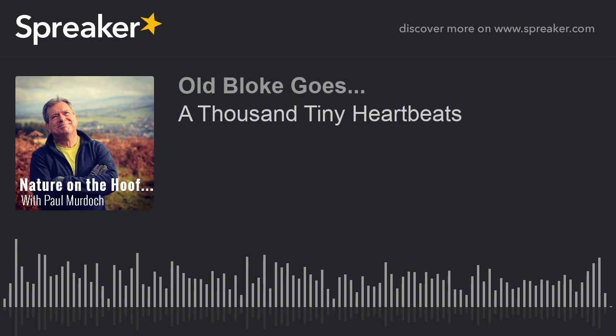So, I hope you enjoyed our wee Nature on the Hoof. Remember, you can get all the pictures on my website, paulmurdoch.co.uk — just hit the Nature on the Hoof tab and you can follow the podcast and see the pictures at the same time. So, until next time, stay safe and keep well — ciao for now! I'll see you next time.